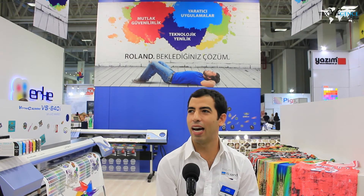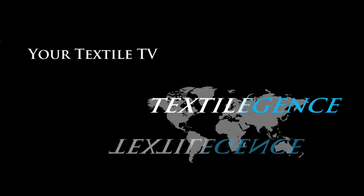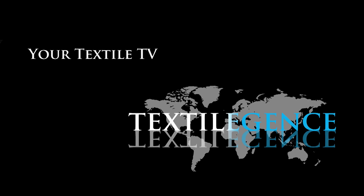I can admit that we are going to bring a real UV flatbed printer to present at FESPA.